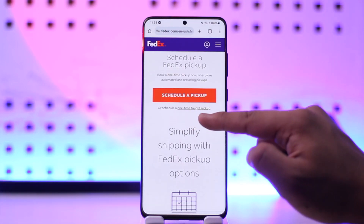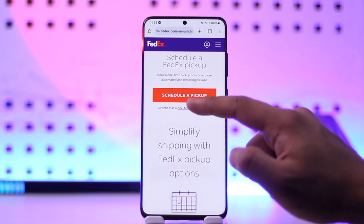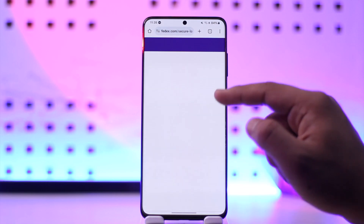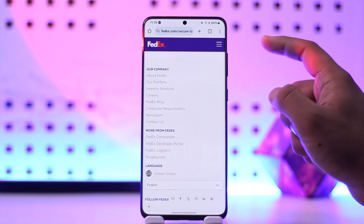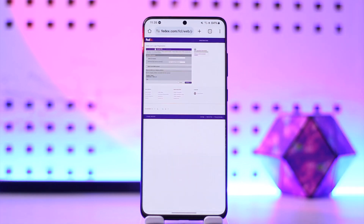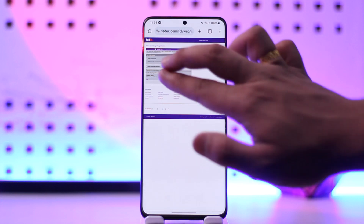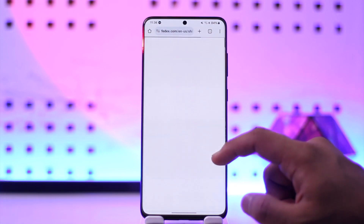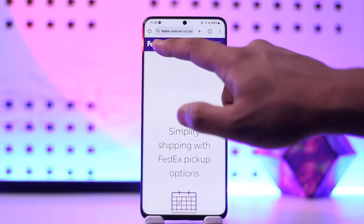You can schedule a one-time freight pickup depending on what you want to do. Tap on the Schedule a Pickup option, and once you've done that you'll be able to enter all of the details — specifically the pickup location where you want them to pick up. Fill in all the required details and you'll have successfully scheduled a pickup on FedEx.